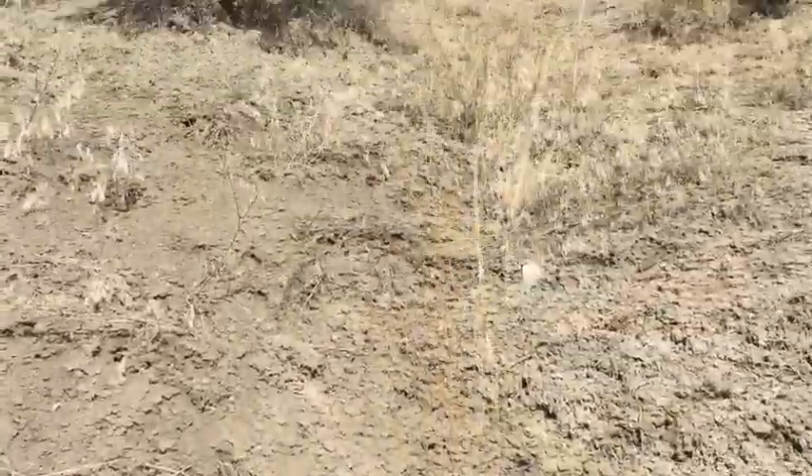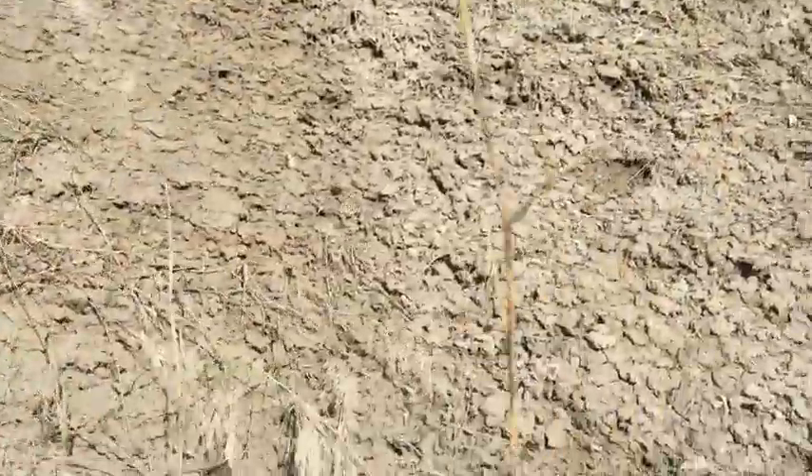Headed back up to the car. As you can see — or maybe you can't — it's quite steep, I'd say more than 45 degrees.